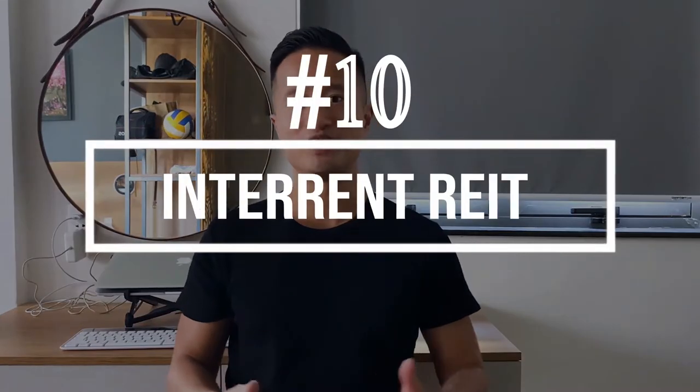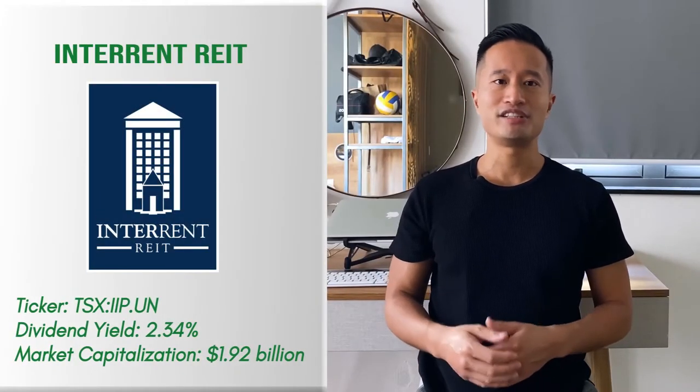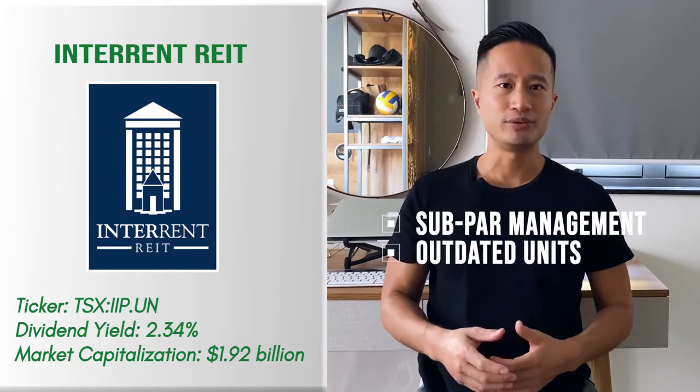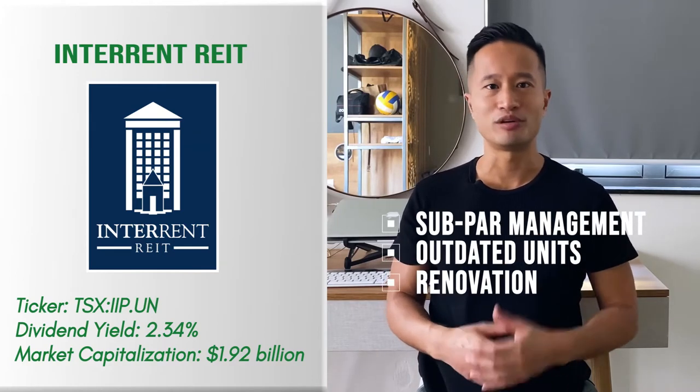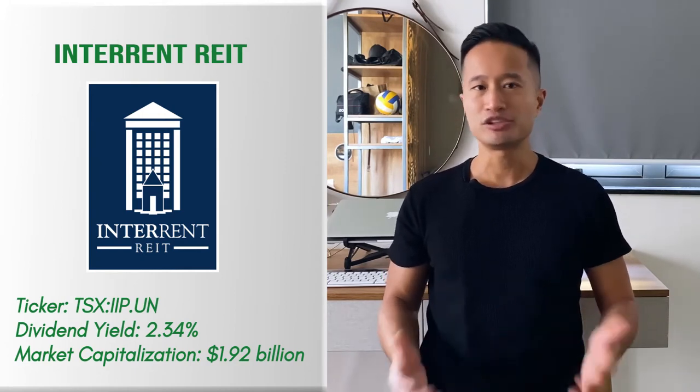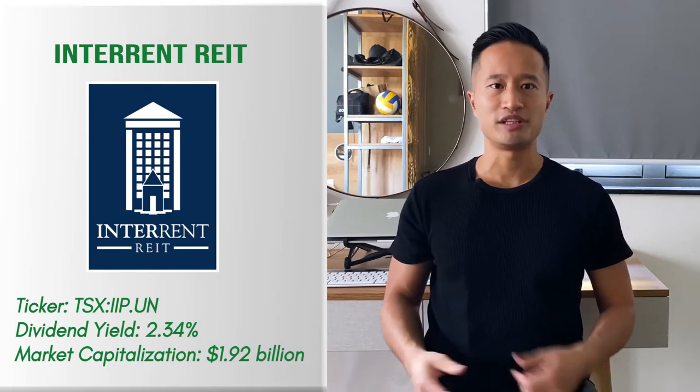REIT number 10: INTERRENT REIT. INTERRENT is a REIT with a unique ability to find problematic properties. It looks for properties that carry certain baggage — it could be subpar management, outdated units, or a dire need for renovation and restoration. The REIT purchases these properties at a massive discount, then spruces them up to its higher standards. While it's a bit of a risky business model, the top brass takes every possible measure to mitigate the risks and the REIT continues to grow.